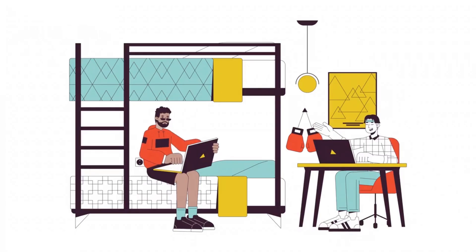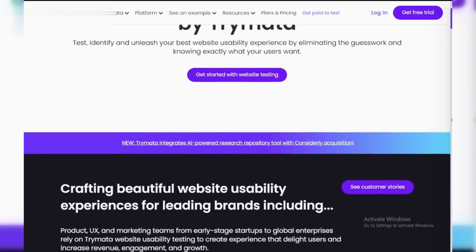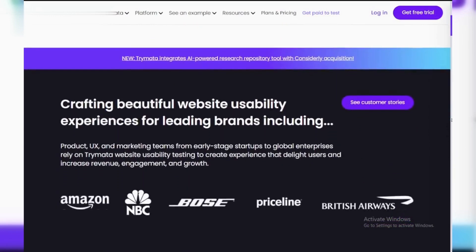Hey everyone! Want to get paid to share your honest opinions on websites and apps? Trimata is a great platform for that, but first you'll need to pass their qualification test. Don't worry, I've got some tips to help you ace it.